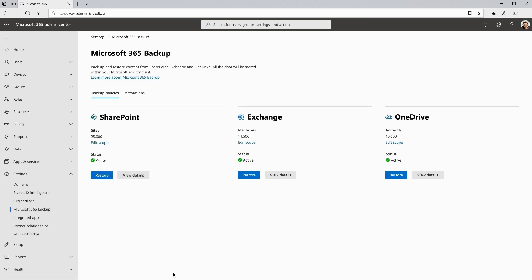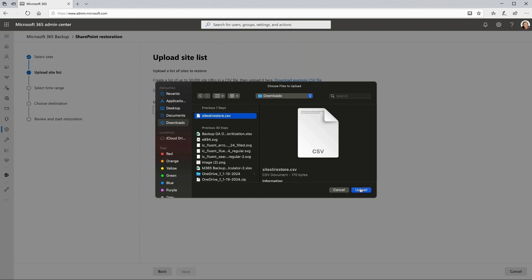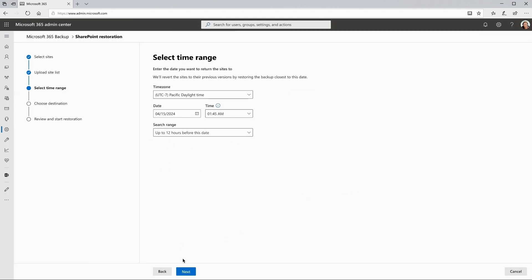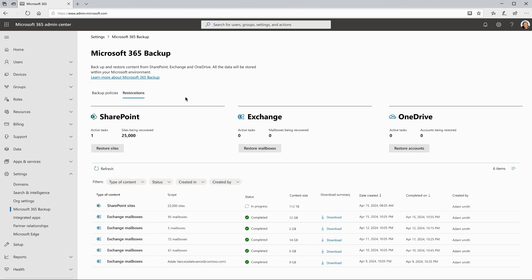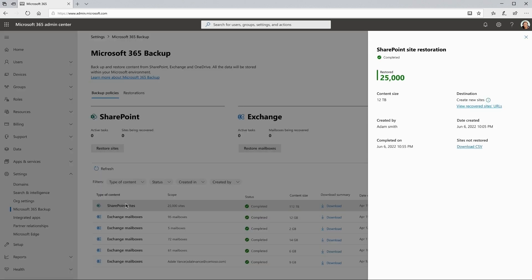It's discovered that a malware attack has encrypted several sites. The admin needs to kick off a bulk restore fast. With a few simple clicks, sites are restored to a point in time just before the encryption event. Within eight hours, all 215 terabytes are restored and operations resume.